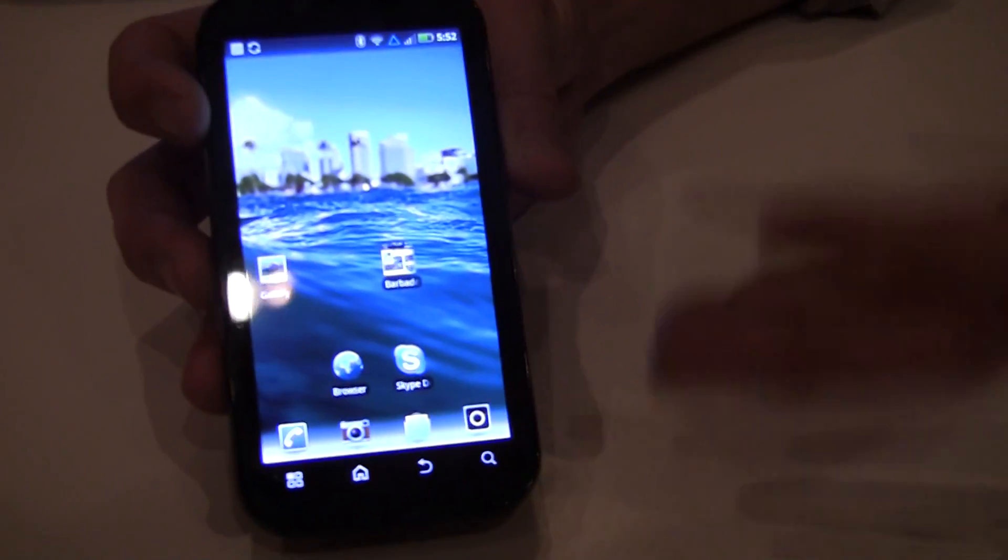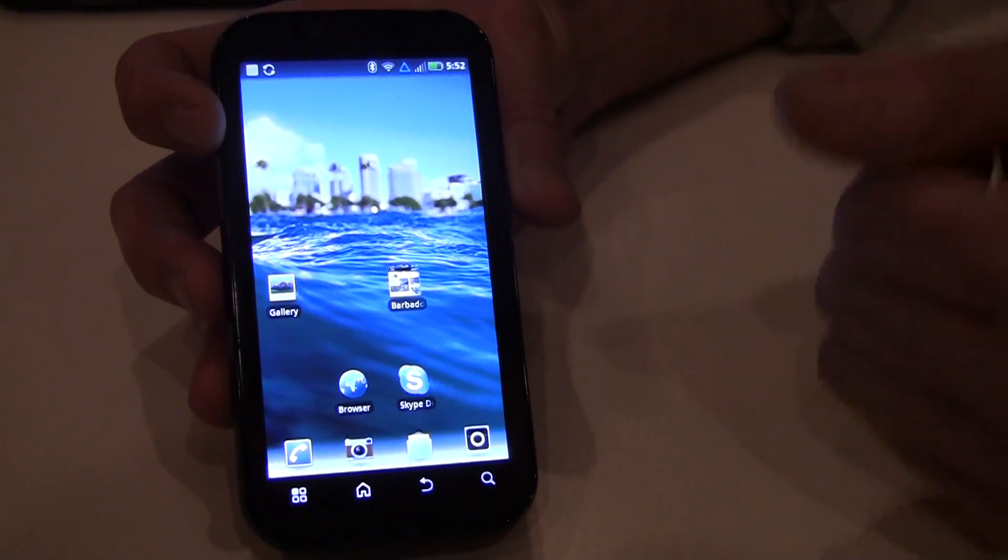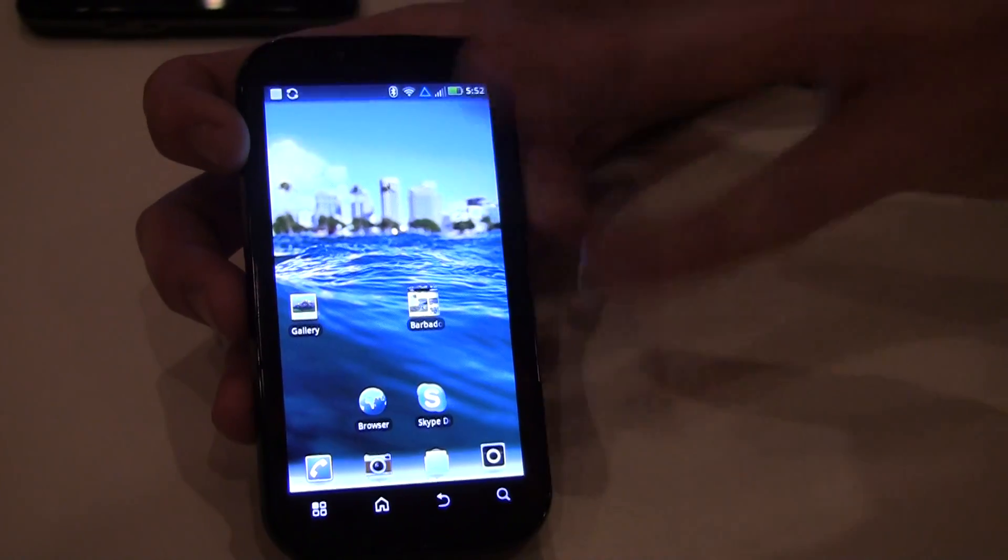This is the Droid Bionic, and it's a device we believe is built for speed. It's a 4.3-inch QHD display, and it's on the 4G LTE network.